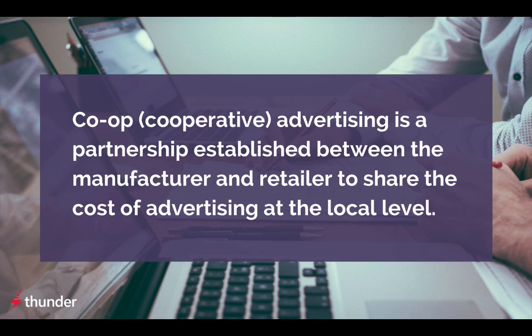Manufacturers offer to reimburse retailers for a portion of the cost of their advertising. To qualify, the ads must meet the manufacturer's brand requirements. For example, Ford the auto brand offers co-op reimbursements to Ford car dealerships for qualifying ads.